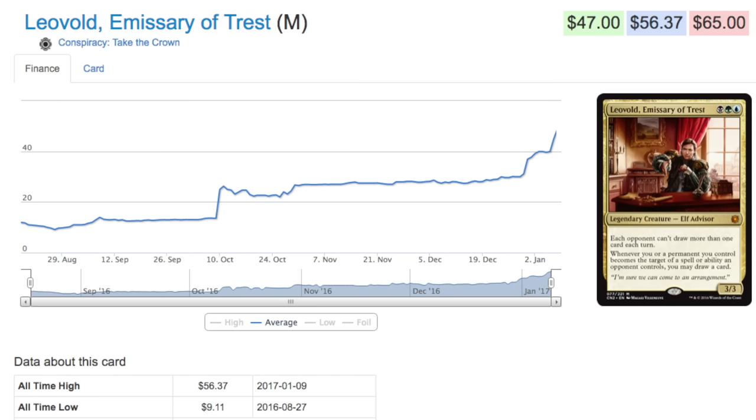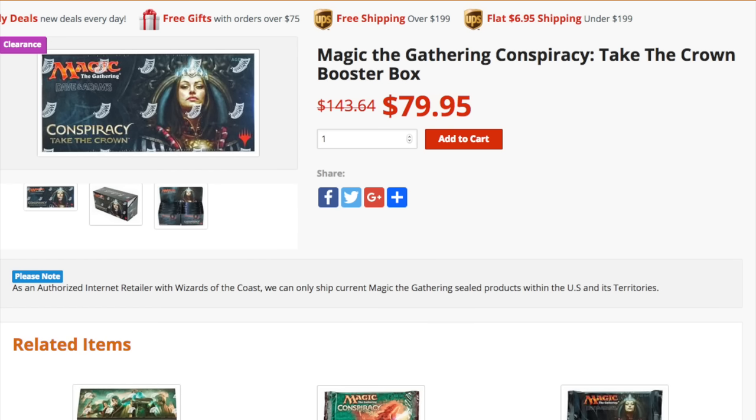The reason I want to talk about Conspiracy: Take the Crown is there's a $56 card in the set as a non-foil — foils of this card are insane. It used to begin at nine dollars and now it's $56. There's also Show and Tell, Berserk — there are some quality cards in this set. It really took me by surprise; I wasn't expecting to buy any of this set when it was announced, but the quality was so good I had to.